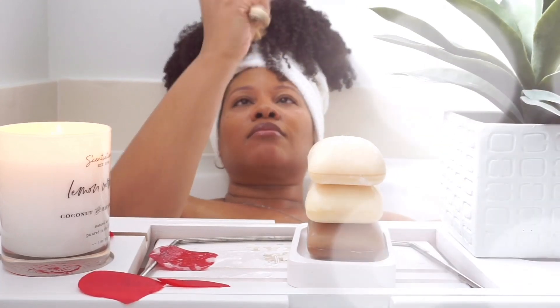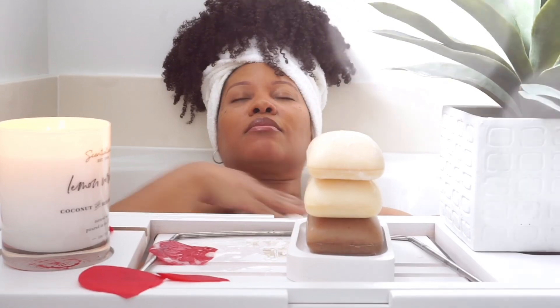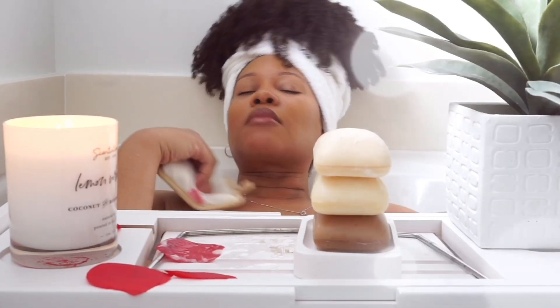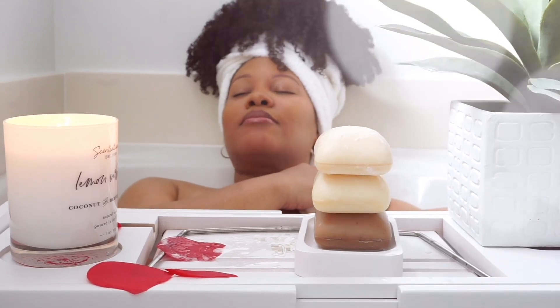For each Luxe product sold, Soapbox Soaps donates a bar of soap to those in need — either in U.S. homeless shelters or throughout global partners around the world. For more information, visit soapboxsoaps.com/hope.